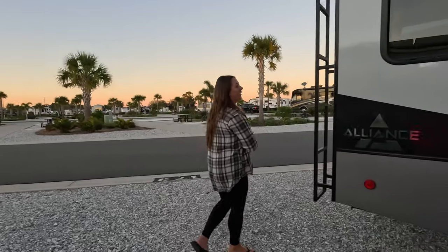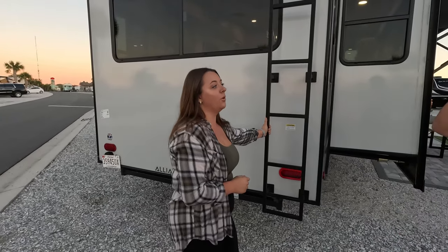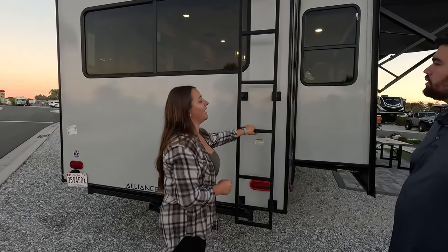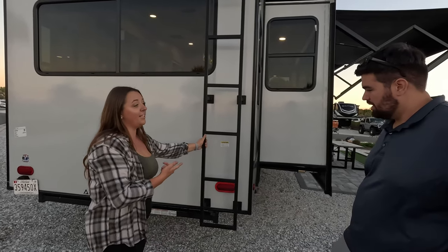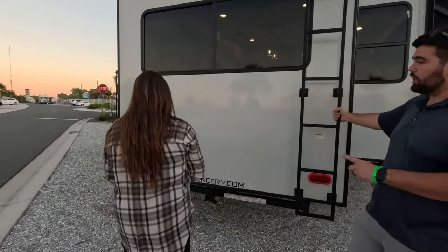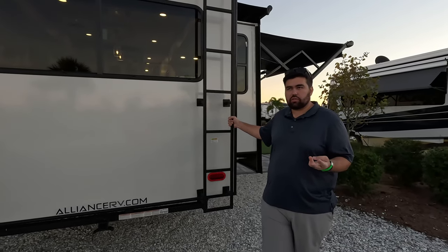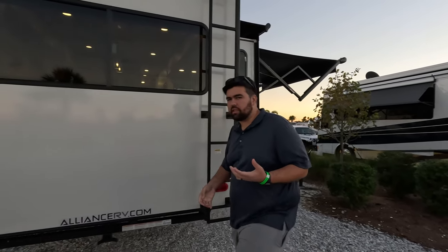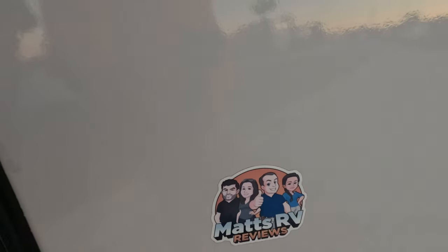Got power on the outside, speakers and everything. When we bought this there was a ladder shortage on RVs, so they got this extra strong heavy-duty steel ladder — it doesn't flex at all, rated 300 pounds. Up on the roof there is a PVC roof, two ACs, and we upgraded the solar — there is 320 watts of solar, which is enough for what we've been doing. It just runs the fridge and all that. And obviously there's a Matt's RV Reviews sticker on it.